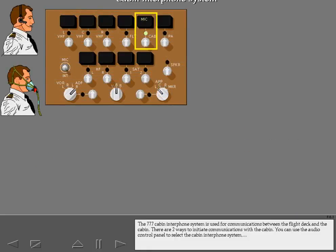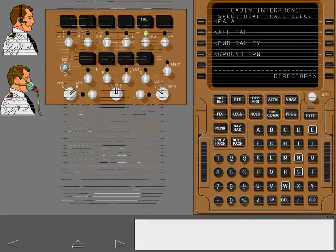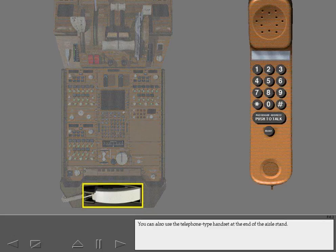The 777 cabin interphone system is used for communications between the flight deck and the cabin. There are two ways to initiate communications with the cabin. You can use the audio control panel to select the cabin interphone system, and the cabin interphone pages on the center CDU to initiate calls. You can also use the telephone-type handset at the end of the aisle stand.